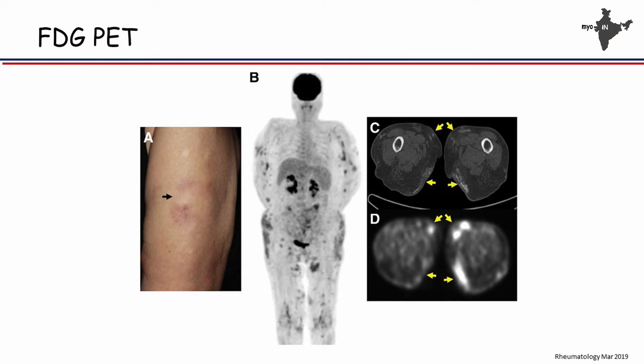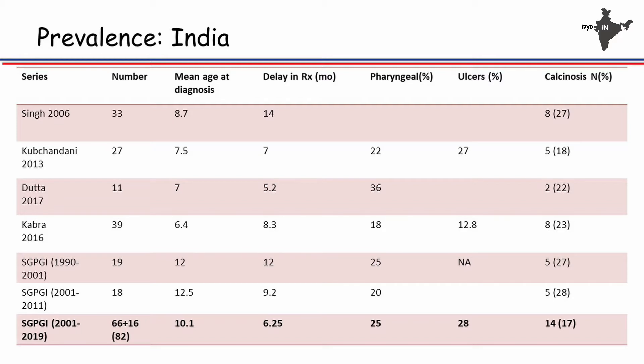This is a paper which came out this week where they have used FDG PET. On a usual CT you can see calcinosis in the subcutaneous area, and on FDG PET it is active, suggesting the disease is active. You can pick up calcinosis on FDG PET.